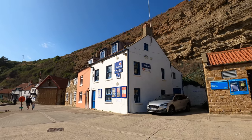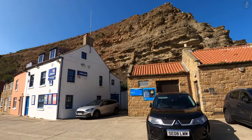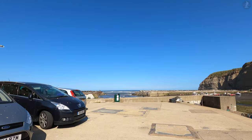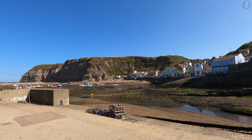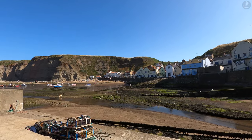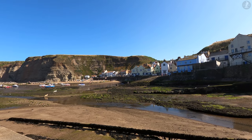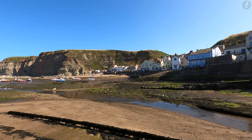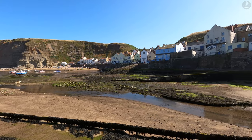Now the lifeboat station sits at the mouth of the Beck, underneath this striking cliff known as Cowbar Nab, one of two which define the edges of Staithes. Across the harbour, we can see Cowbar Nab's partner, Penny Nab, which towers above the beach where we started our walk. The two cliffs only add to the beautiful landscape of what is undoubtedly one of Yorkshire's prettiest villages, defined by gorgeous higgledy-piggledy streets full of history and life.